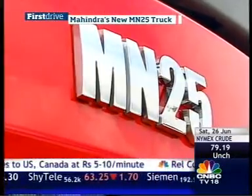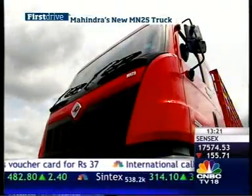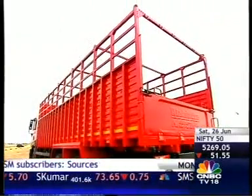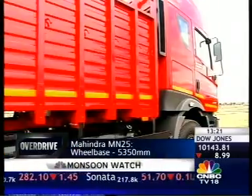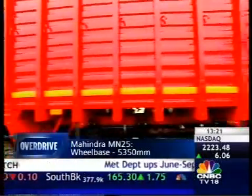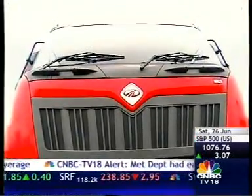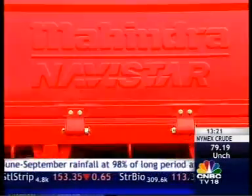It's called the MN25 and yes, it's a truck. MN for Mahindra Navistar, and 25 because it can take a massive 25-ton payload. It's big, imposing, and at first glance as well-built as any car or SUV you can buy in India. What's more, the MN25 has been designed and developed in-house by Mahindra with some technical inputs from partner Navistar.